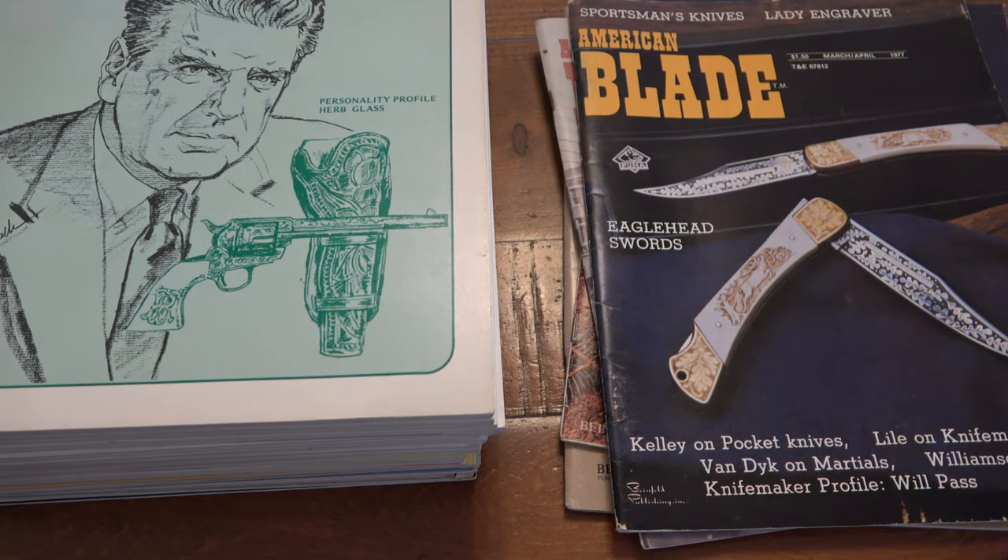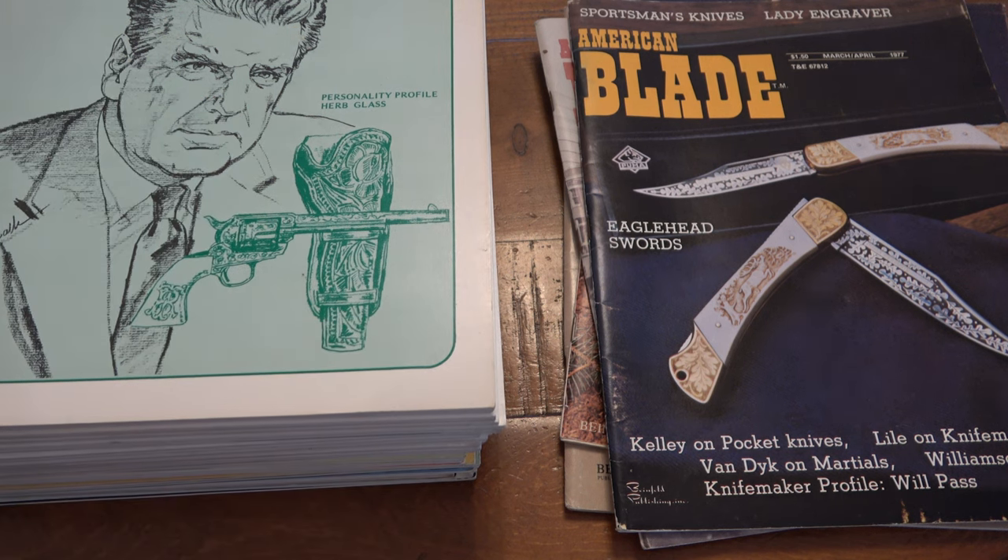What's up guys? Today's video is going to be about some old reading material. I've been doing some cleaning out again and I have a ton of old magazines, mostly knife related, but I do obviously have some gun related stuff as well. A lot of Blade magazine, Knives Illustrated, Tactical Knives, Knife Art — all kinds of things.